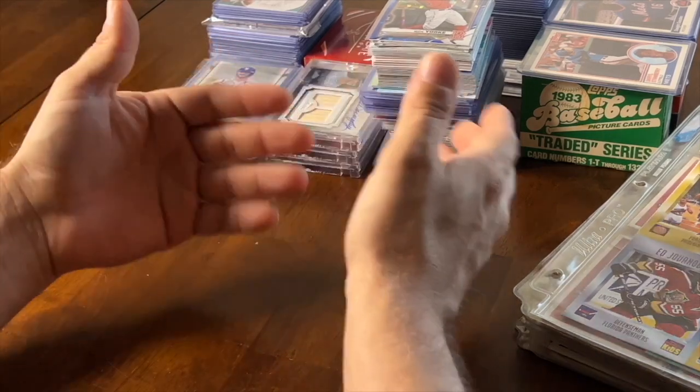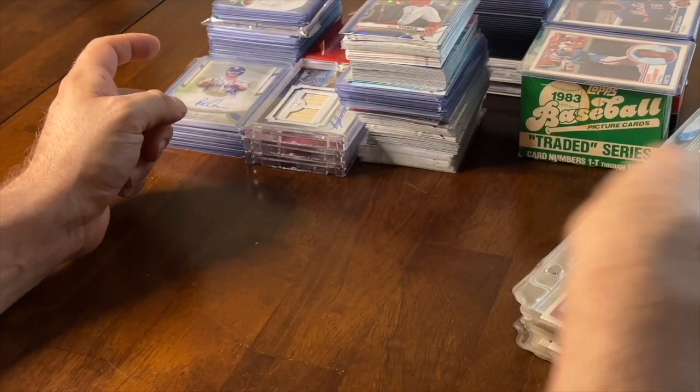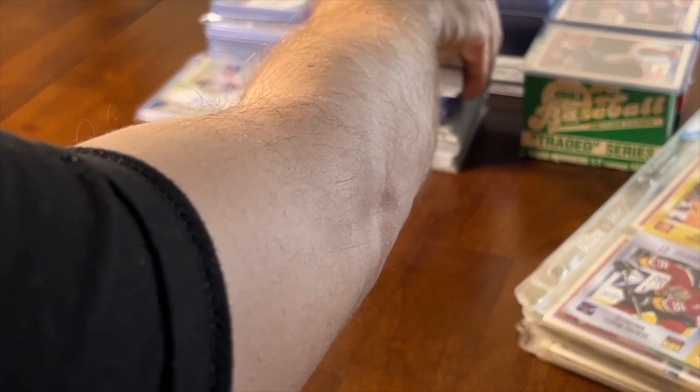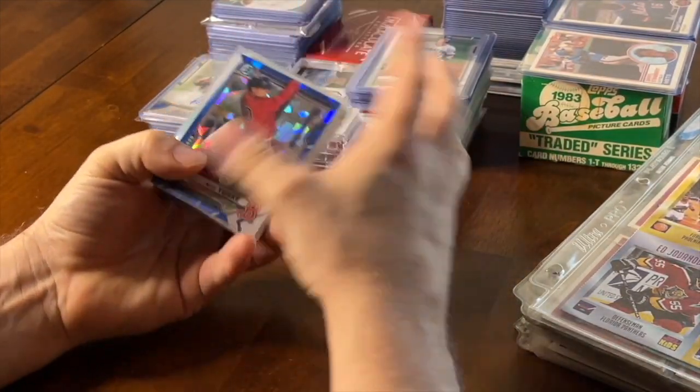Alright guys, here it is. I got three different lots — there's this one lot here, there's a vintage lot, and there's another lot here. I'll show you the cards. It's nothing crazy but it's still good stuff.